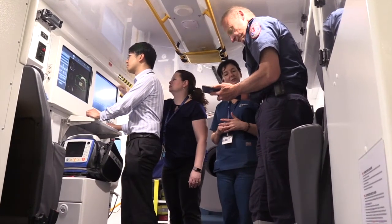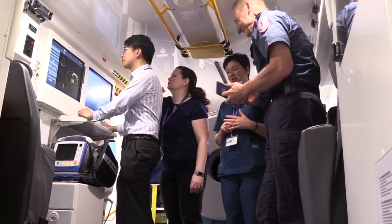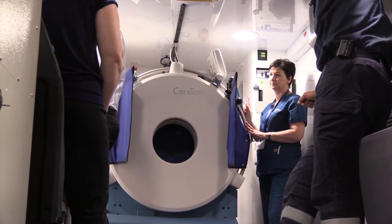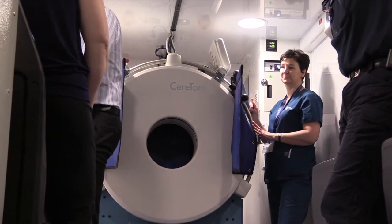The purpose of a mobile stroke unit is to take the stroke unit to the patient. We're trying to reduce the time it takes for stroke patients to arrive at hospital, receive scans and receive treatment. The faster that we can treat our patients, the more chances we have of the patient having an excellent neurological function at the end of their stroke. We're saving brain tissue.